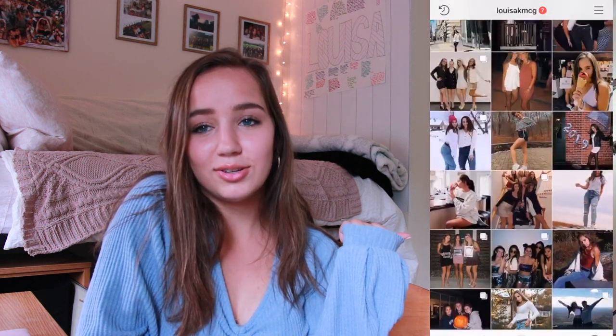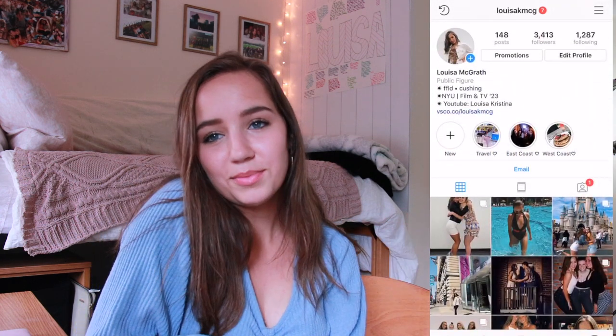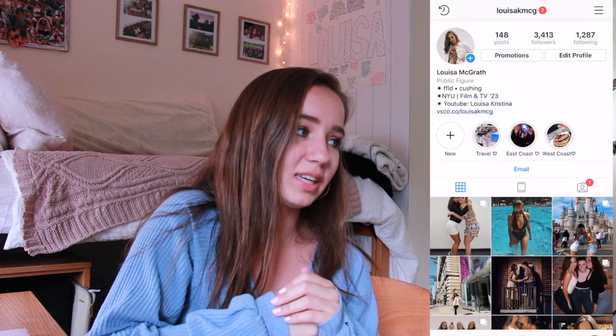I absolutely love this dorm room so much — it's literally incredible. I'm so lucky. This is a senior girls dorm. I go to boarding school, so I basically live here at school and I've been going for five years. I love it and I'm really sad to leave. I hope you guys really enjoyed this video. Make sure to subscribe and follow me on my Instagram, Luisa KMCG. I would absolutely love to have you follow me. I broke my vlog camera, which is a bummer, but I should have more videos coming soon. Thank you guys so much for watching and I'll see you in my next video. Bye!